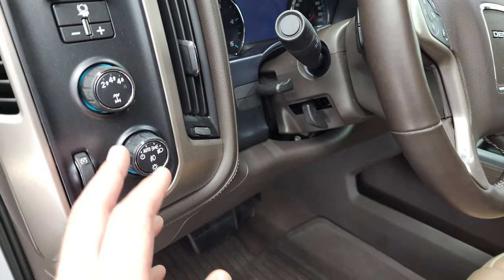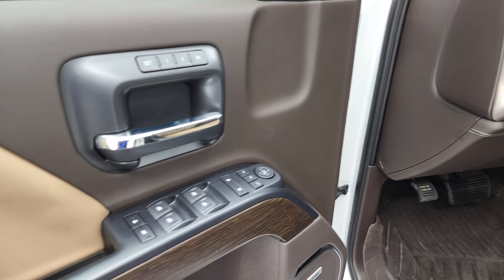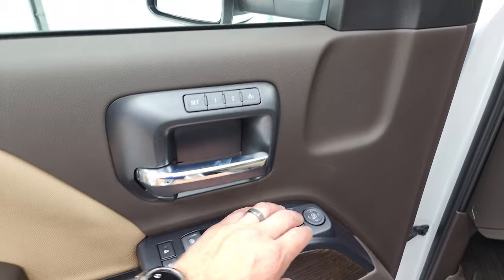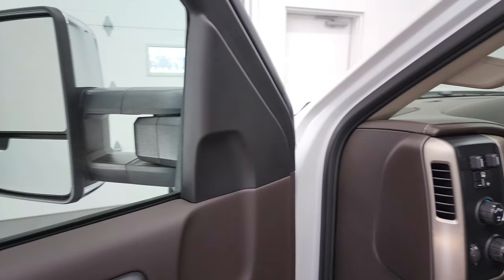Tilt and telescopic steering wheel, auto headlamps, turn-out, four-wheel drive, and factory brake controller. Power windows, power locks, power mirrors, memory driver seat. And like I said, these mirrors do power fold-in — I always like showing both sides so that you know that both sides are working properly.